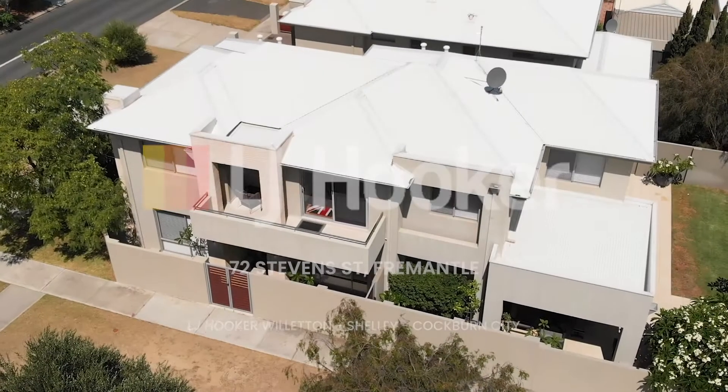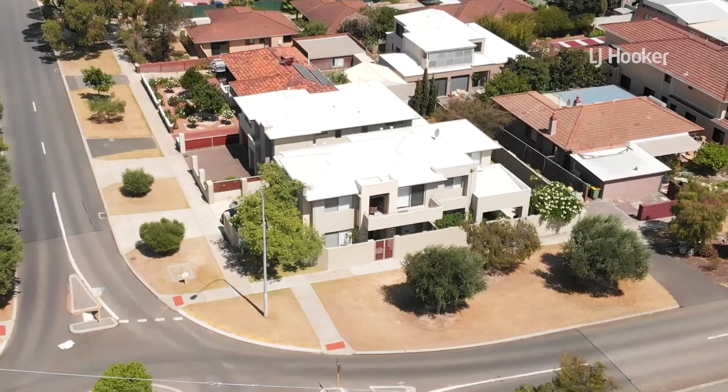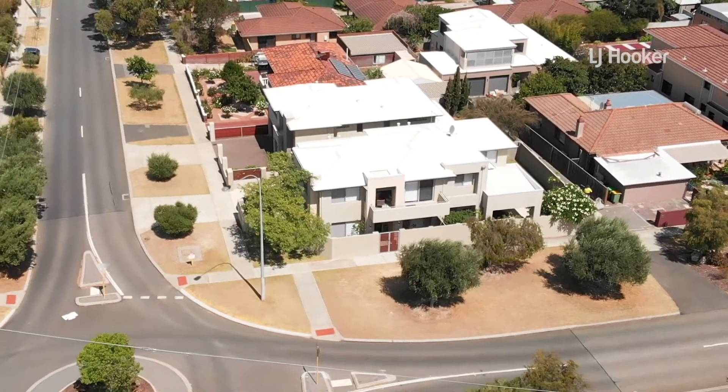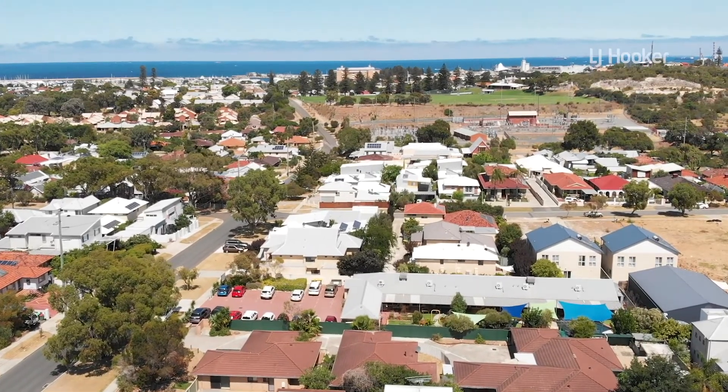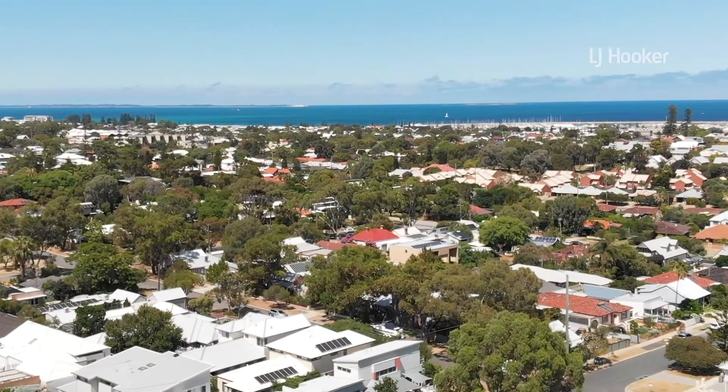Welcome to 72 Stephen Street Fremantle, where your dreams of living just minutes away from the Fremantle Cafe Strip, Fremantle Boat Harbour, Notre Dame University and Port Beach have come true.